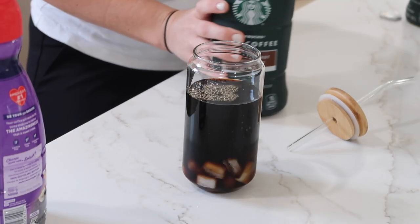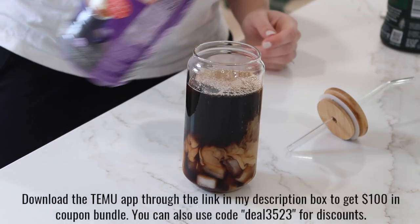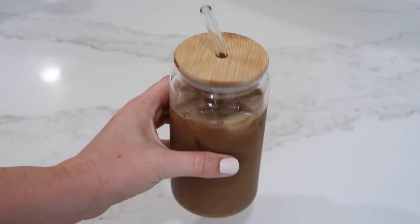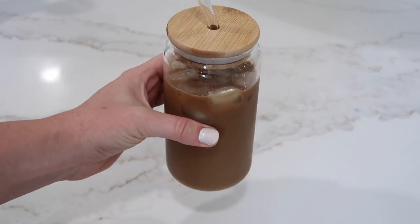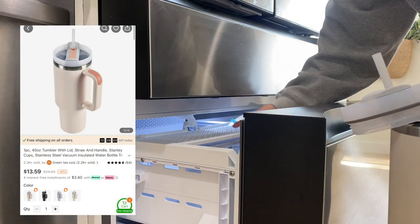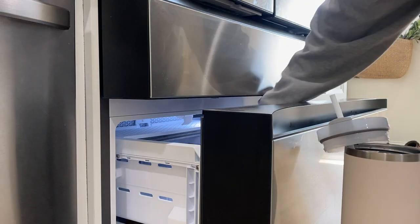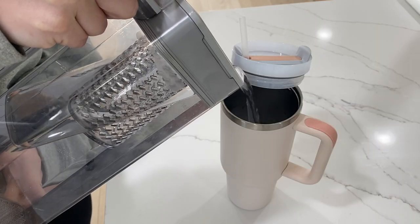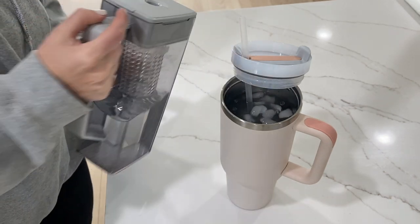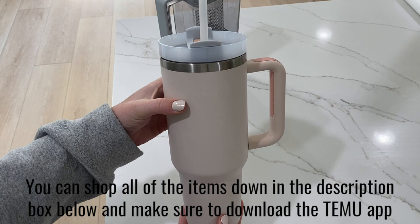We're going to start out with some iced coffee and some water for motivation today. I love this glass cup so much — it has a wooden lid and a glass straw, which is perfect for my morning coffee. I love to take it with me on the go or just into my office for my work day. I also drink tons of water every single day, so I refill my tumbler every morning and at lunchtime. Temu has these tumblers on sale for under $15, almost identical to those name brand tumblers you see all over social media, and I just love the color options and the fact that they keep my water cold all day and night.